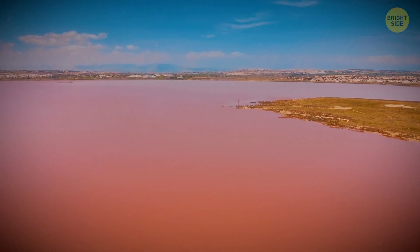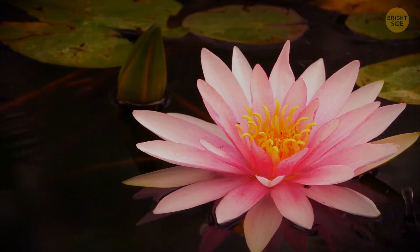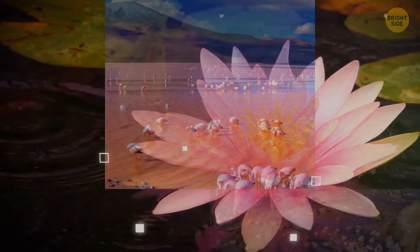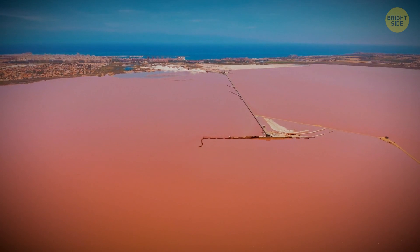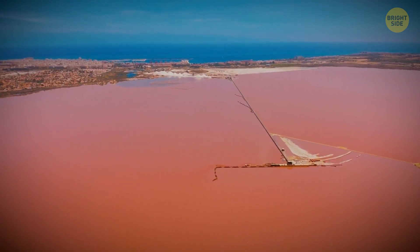Australia is not the only place with such a phenomenon. There are lakes with a pink tinge of water all over the world. You can find them in Senegal, Bolivia, Kenya, and many other countries. The water of these places is also salty and contains the red pigment of unusual algae.